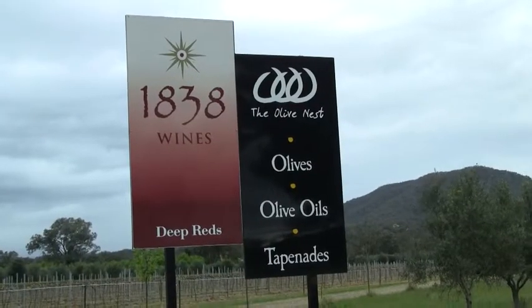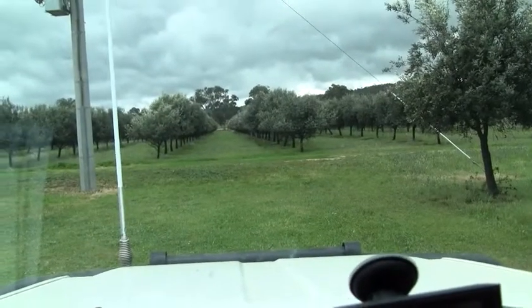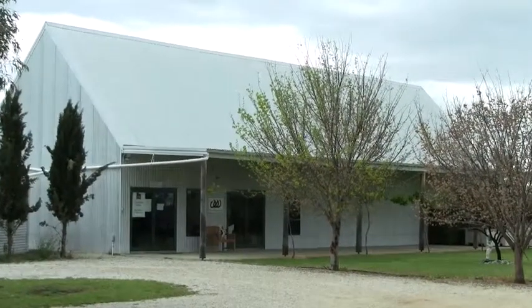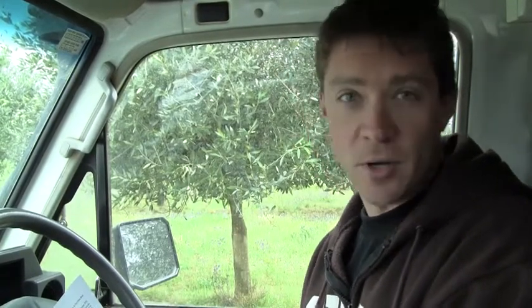We're at 1838 Wines in Mudgee. They're mainly focusing on reds — they don't do any whites here. In fact they probably tend to do more olives than wines. There's only four wine varieties and only four acres under vine. They have a couple of unusual names: one called Fandango, and the Durif, which is not the most common kind of wine around. And a Shiraz and a Merlot. The Fandango is a Merlot Shiraz blend.